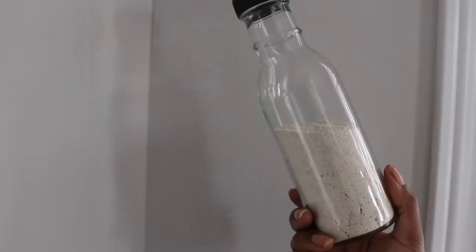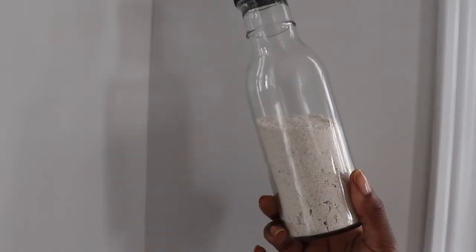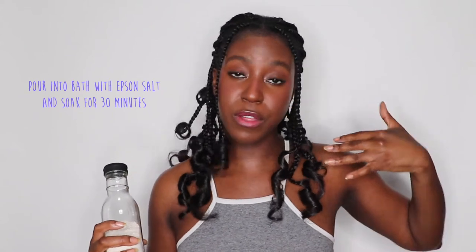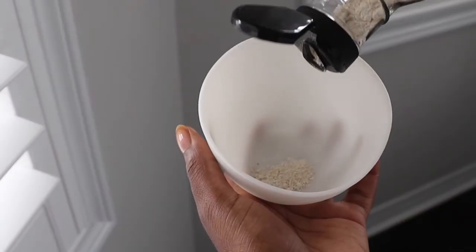The next thing I recommend is adding oatmeal into your routine — whether you're doing an oatmeal bath or an oatmeal mask. Oatmeal has amazing calming properties and is very hydrating and moisturizing to the skin, so it's very helpful for people who suffer from eczema or dry skin in general. What I do is get oatmeal from the whole foods store and grind it up in a blender to get oatmeal powder, then pour it into my bath with some Epsom salt. If you don't have time for a full bath, you can definitely spot treat by using an oatmeal mask.